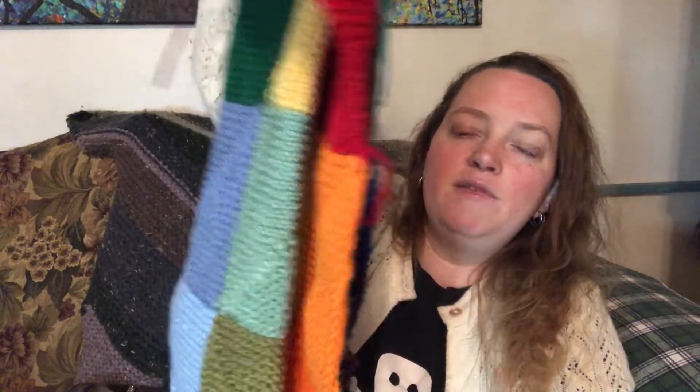I also have this blanket that you've seen forever ago that I still haven't woven in the ends. I need to finish it because Christmas is coming — it's almost Halloween — and I need to give it to my niece for Christmas.